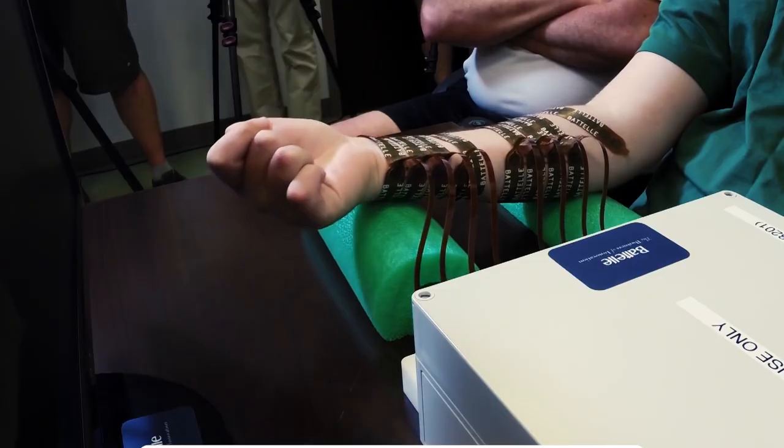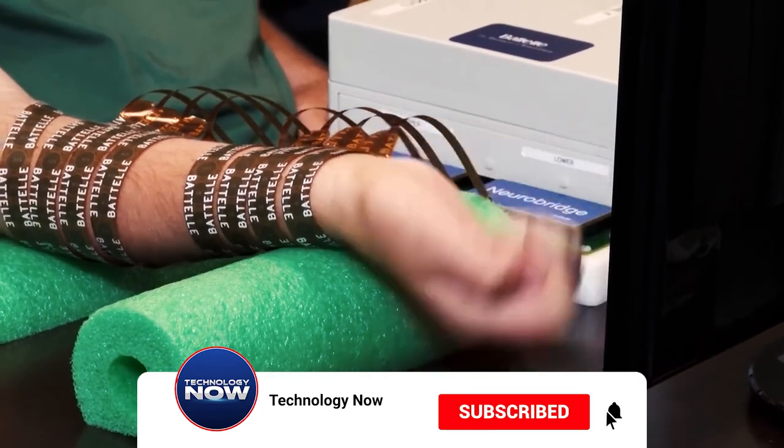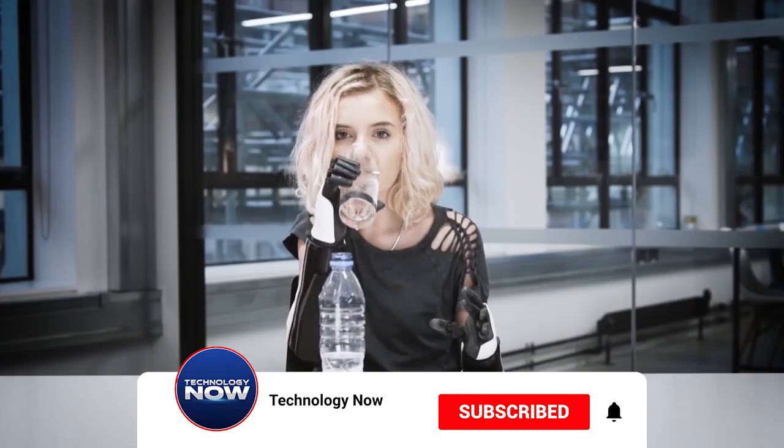I hope you found this video useful. Make sure to hit the like and subscribe buttons. Thanks for watching all the latest technological developments. This is Technology Now — I'll see you in the next video.